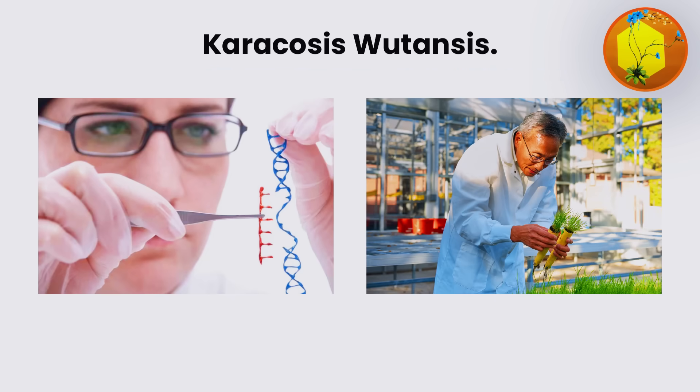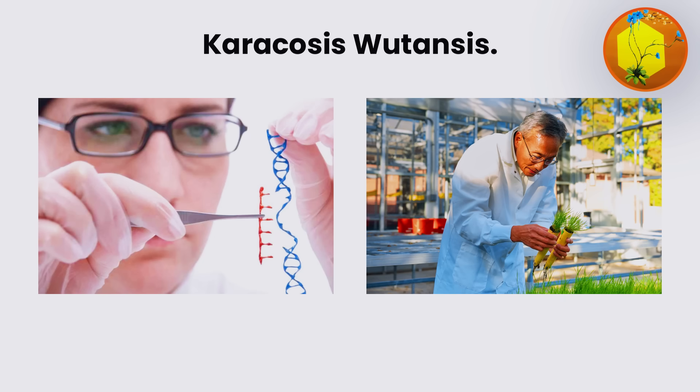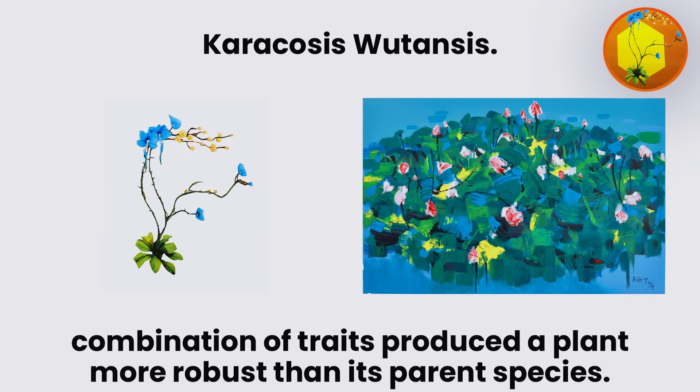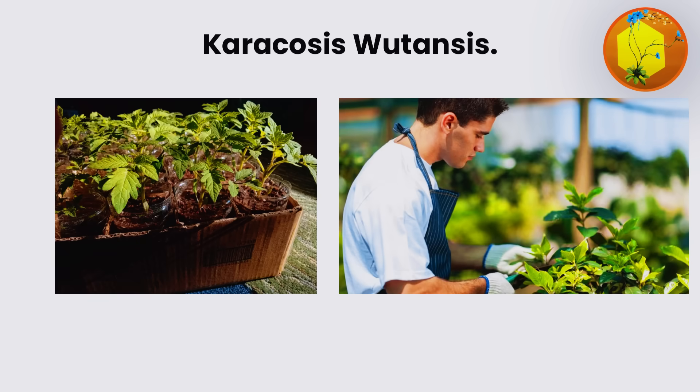It was engineered by combining the genetic material of several unrelated plant species, carefully selected for resilience and visual novelty. The Wu flower exhibited hybrid vigor, where the combination of traits produced a plant more robust than its parent species. It grew quickly and developed unusual leaf patterns.